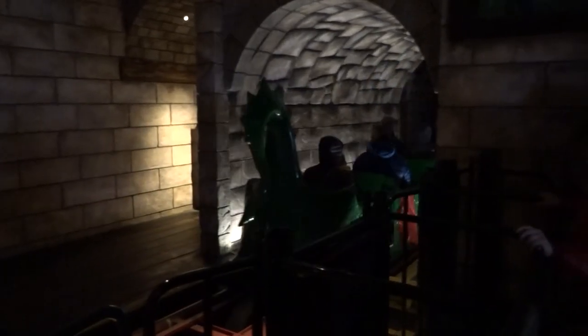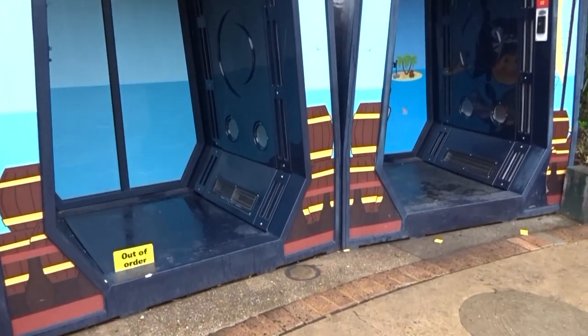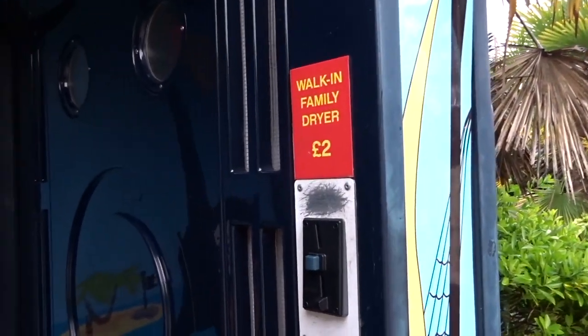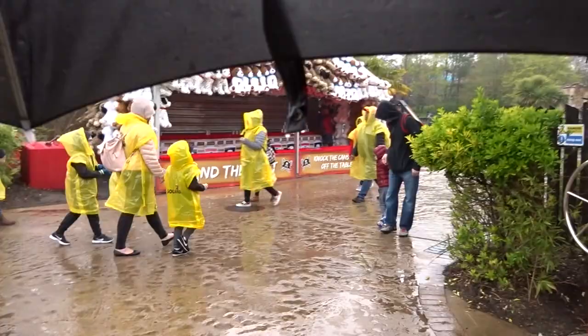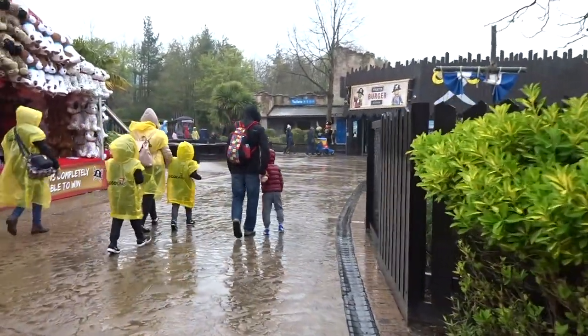Wow! There's a penny mango machine. And guess what these are? They're dryers — walk-in family dryers, 2 pounds. So basically if you're wet, you can get in there and dry yourself for 2 quid. Funny, because it's a really wet day and not very nice at all. So get into one of those fresh bite things — you might need to dry yourself up.